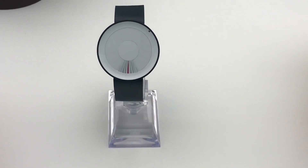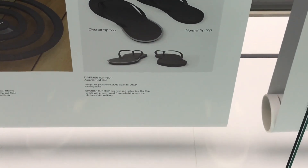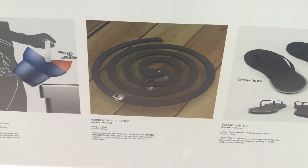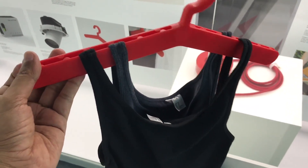This watch has flaps that flip. This mosquito coil timer. A hanger that can be used for multiple clothes.